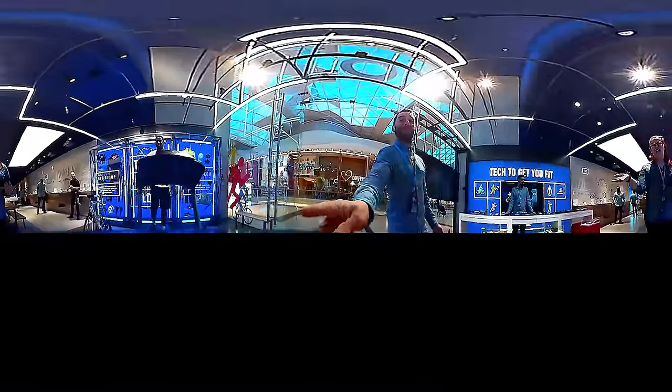It's time to come and meet the team of who we've got in store. Hi guys, I'm Charlotte and welcome to the Store of the Future in Westfield.